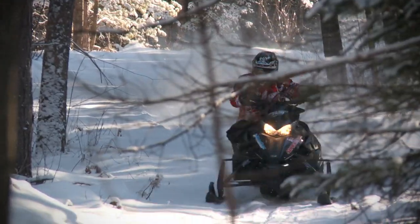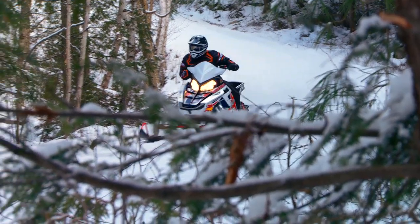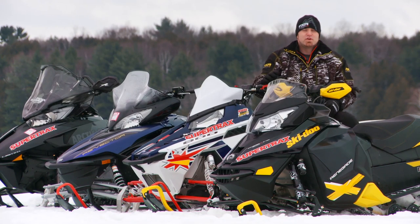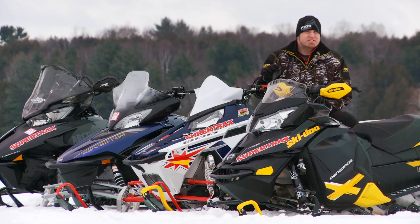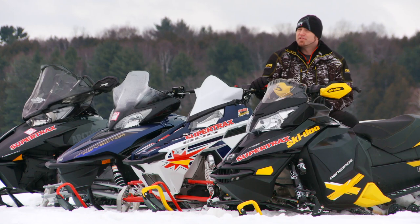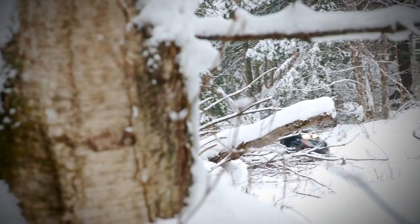But riddle me this — if you combine the last episode of SnowTracks with a ton of miles on our press fleet, what do you get? You get what we feel is the most honest, realistic, and experience-based award in the industry. Today, we're going to reveal our pick for the 2013 SnowTracks Real World Sled of the Year.